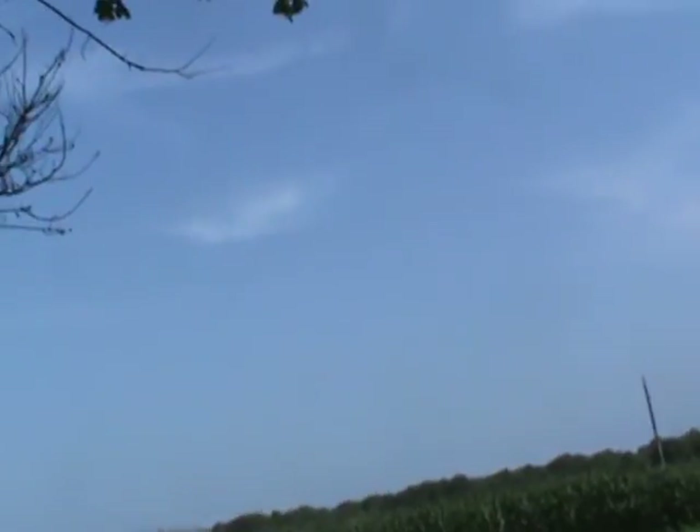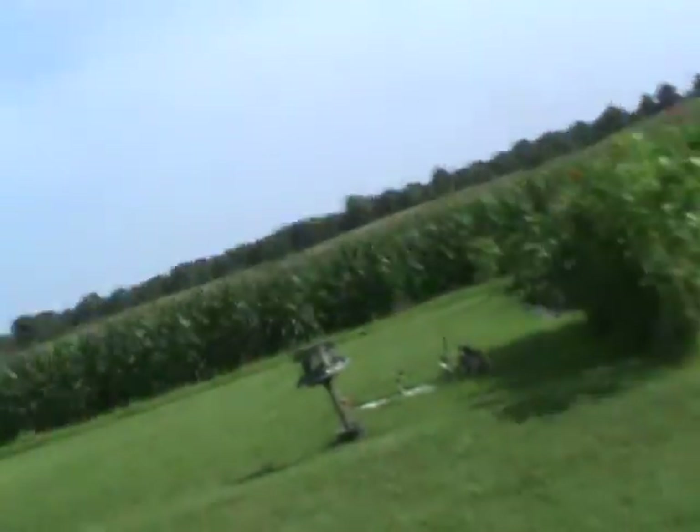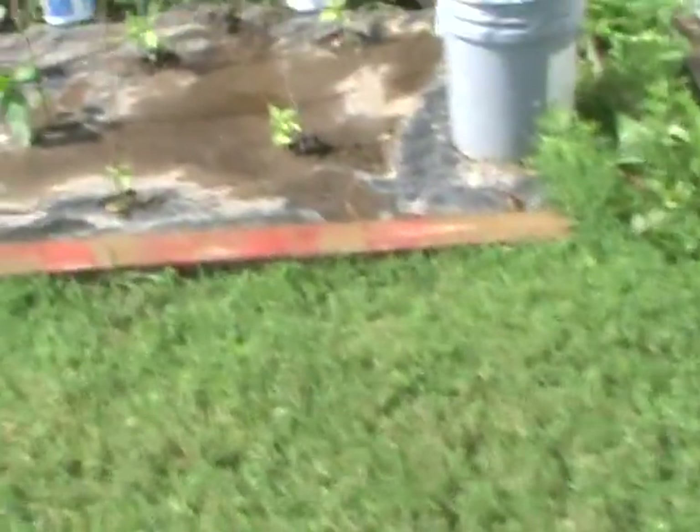Oh gosh, it stormed like crazy last night — two or three big storms came through. Usually the sky would clear up the next day, but they spray the sky now so we don't get to see the sky anymore.